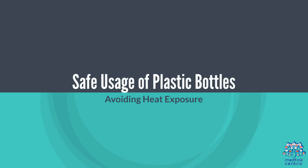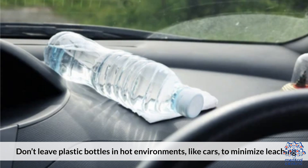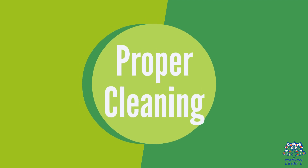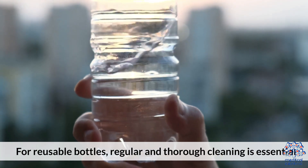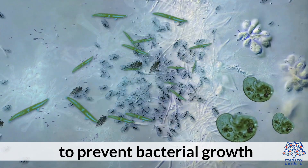For safe usage of plastic bottles, avoid heat exposure — don't leave plastic bottles in hot environments like cars to minimize leaching. For reusable bottles, regular and thorough cleaning is essential to prevent bacterial growth.